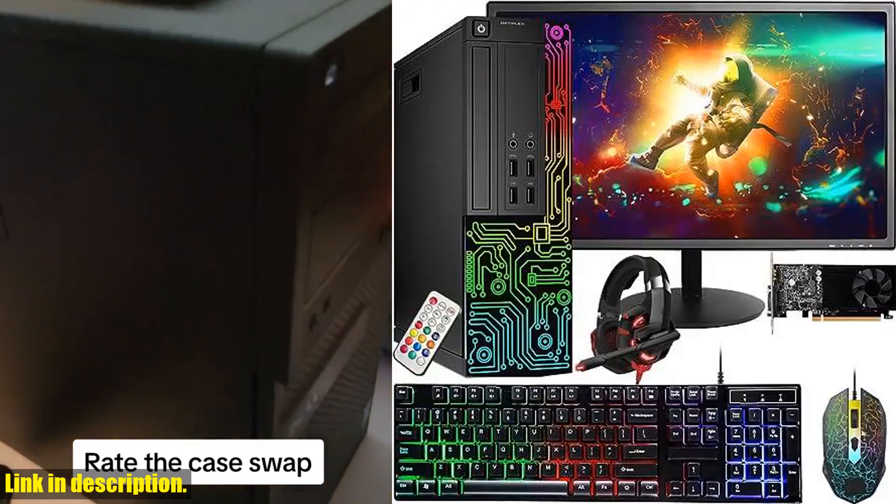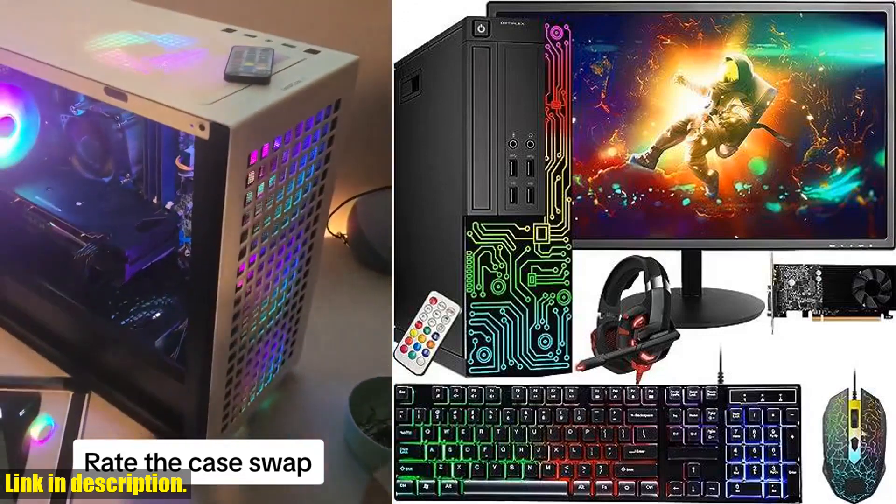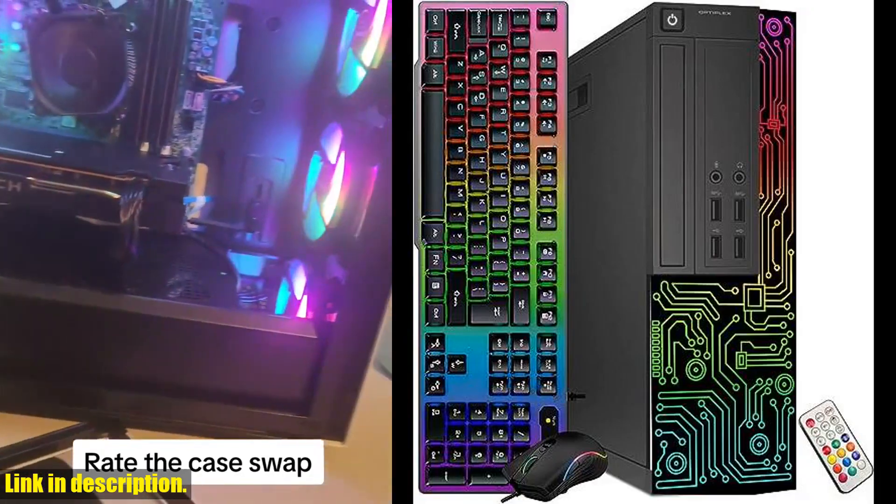Hey there, tech enthusiasts! Today, we're taking a closer look at the Dell Gaming Optiplex Desktop RGB Computer PC.